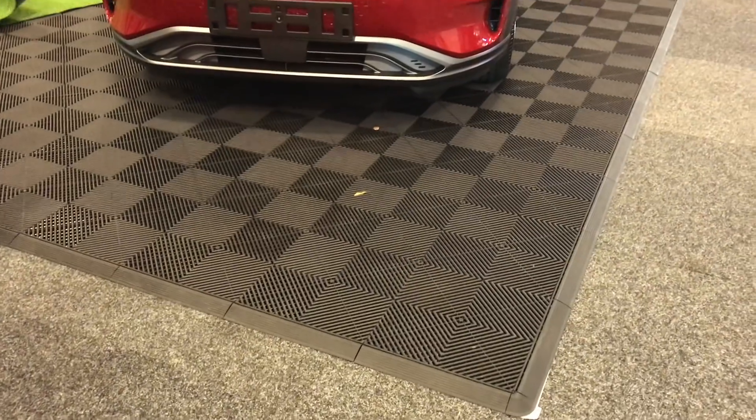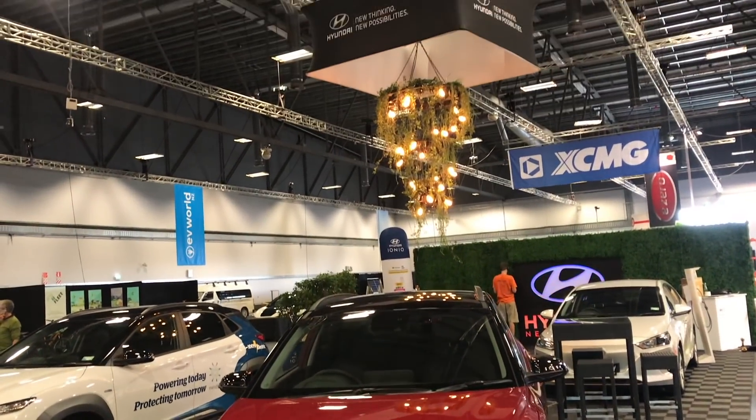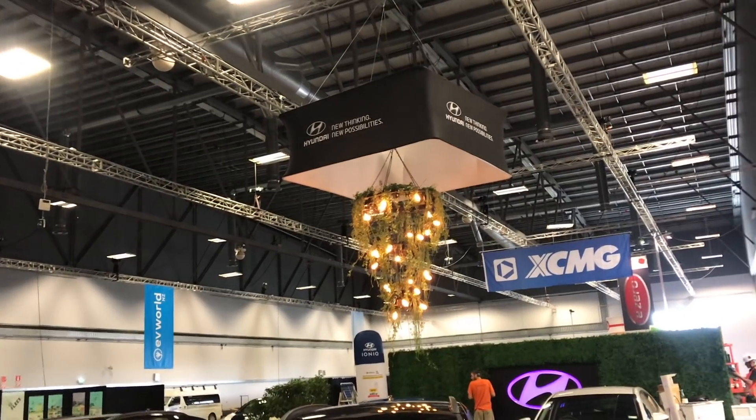Why are you at EV World and what have you got on display? EV World is a great opportunity for us to showcase our product line-up and for my team to interact with customers — to find out what the concerns are. Range comes up obviously, but with the Kona that's going to be addressed. Also things like how to charge, what maintenance periods are, all of those things. We'll have a full team here to chat to customers, potential customers, or anyone interested in EVs, even if they're not going to buy our brand.